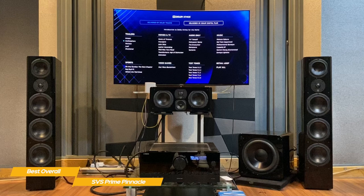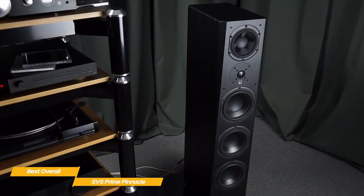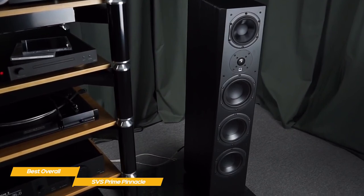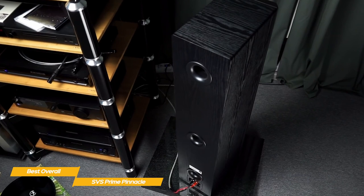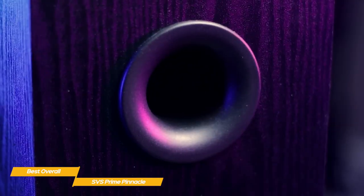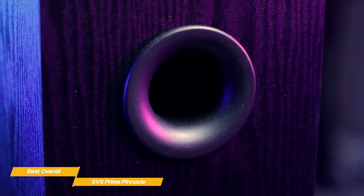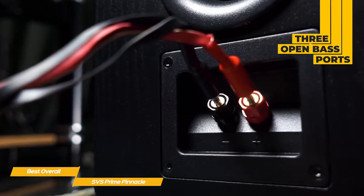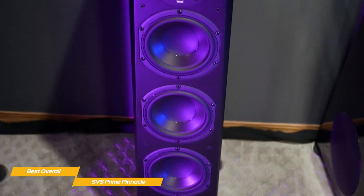Like the SVS Ultra, the Prime Pinnacle features SVS's SoundMatch crossover to create an expansive soundstage with accurate frequency response and precise imaging — picking out different instruments or elements in a movie comes naturally, with audio elements occupying clear positions in space. To connect these speakers, a single pair of binding posts on the rear accommodates both banana plugs and bare wire, but doesn't support bi-amping or bi-wiring. On the back panel, you'll also find three open bass ports, one for each woofer, that help boost low frequencies. It's important to position the speakers at least a foot away from any wall.